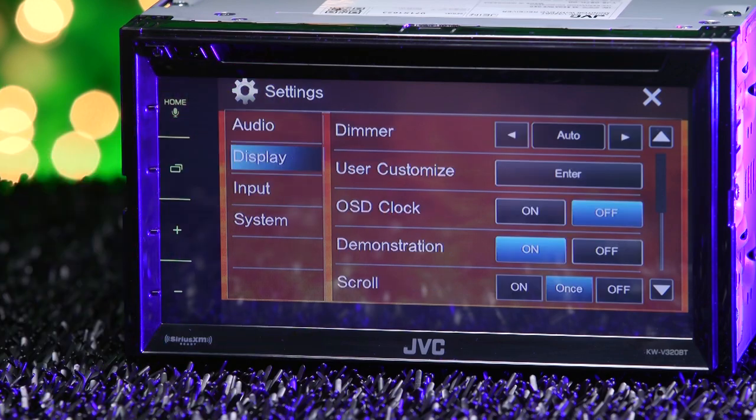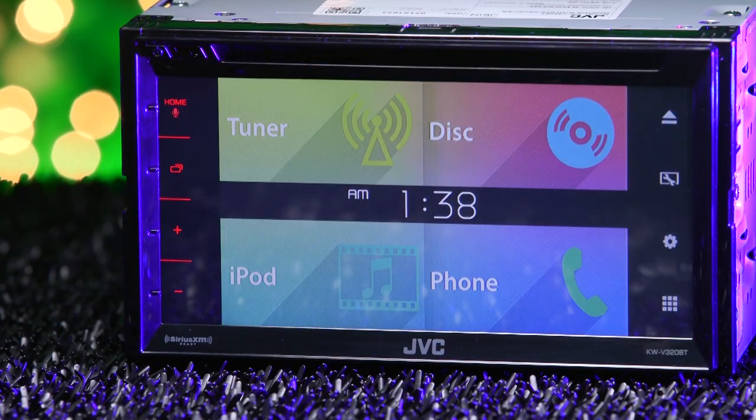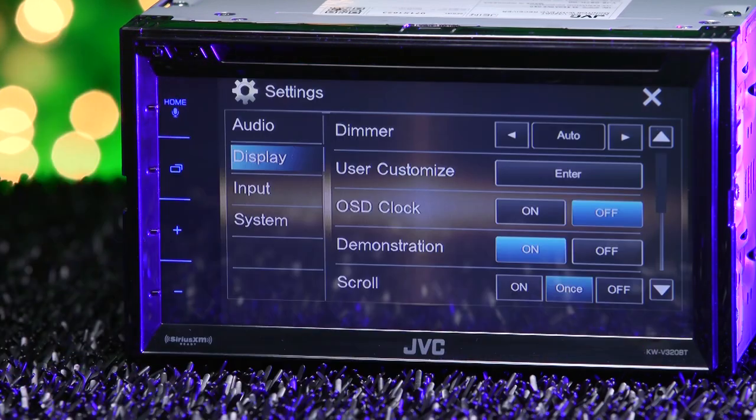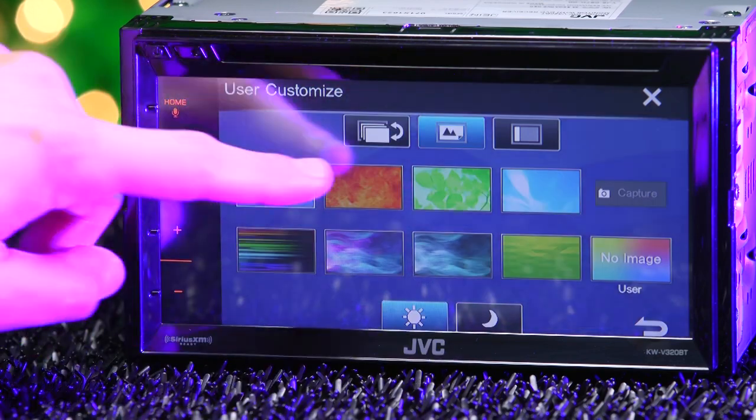The radio has three different display layouts. With each layout comes a host of backgrounds and colors to choose from, as well as giving you the option to add your own with a USB drive. This gives the user countless options to choose from to always give your radio a fresh look.